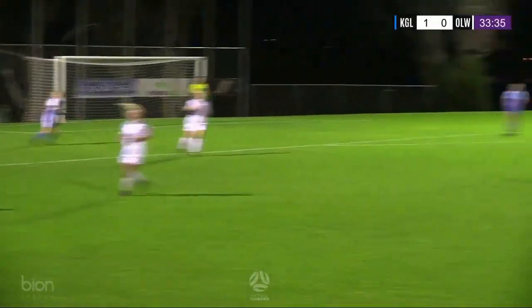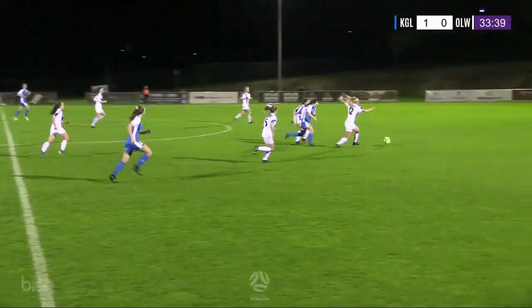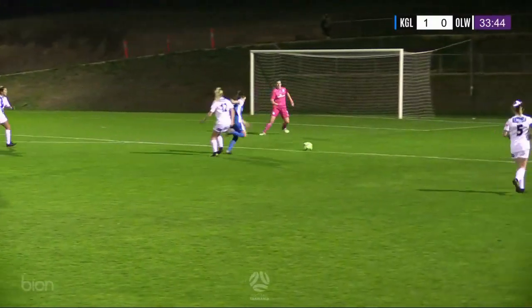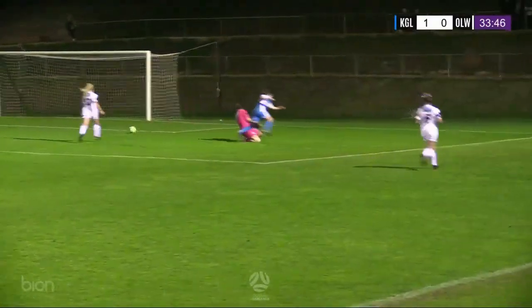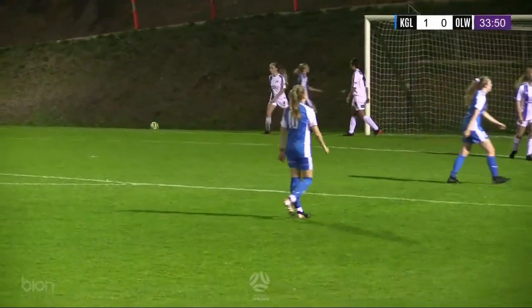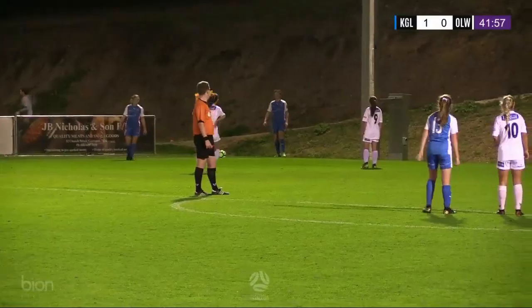Davis is shutting down the angles well up top. Now Davies tries to find Parker, trying to split the two defenders. Lawson comes across. Oh, it's a risky clearance from Gardner. Parker still in here. Keeper off the line, it's just going to roll past from Parker. That was good forward pressure from the Warriors. It's a corner for the Warriors.